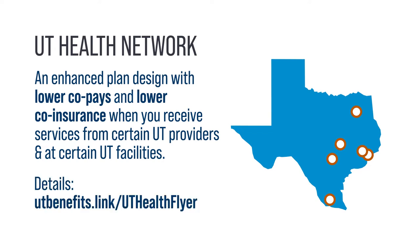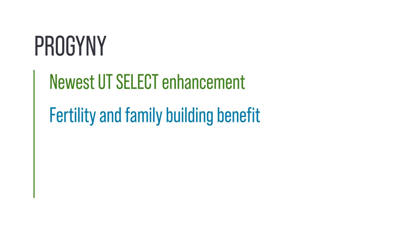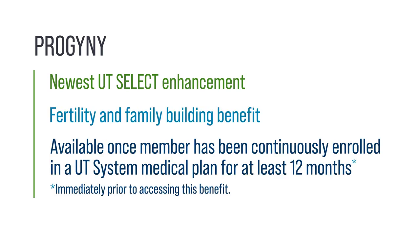Find out more about the UT Health Network at utbenefits.link/uthealthflyer. The newest enhancement to UT Select is a fertility and family building benefit through Progeny. It's available to members once they've been continuously enrolled in a UT System medical plan for at least 12 months immediately prior to accessing this benefit.